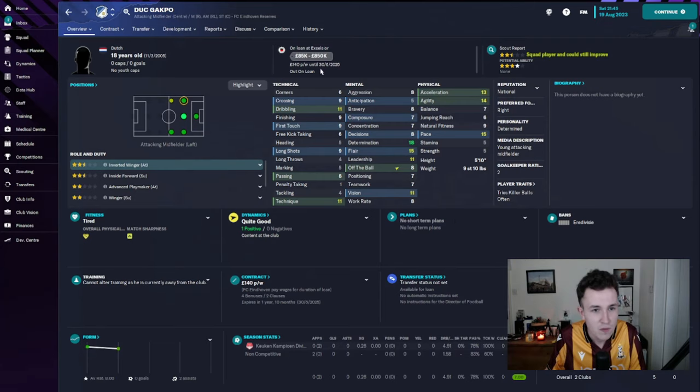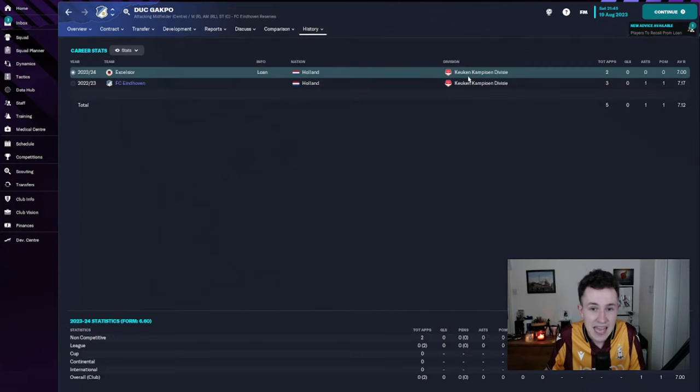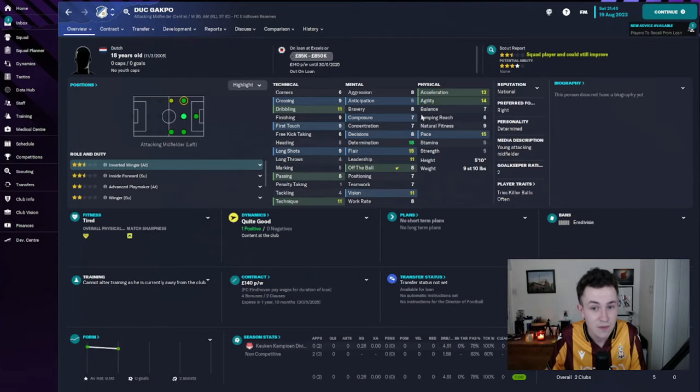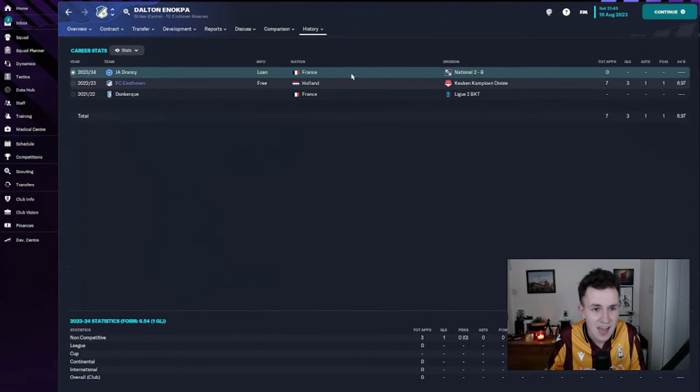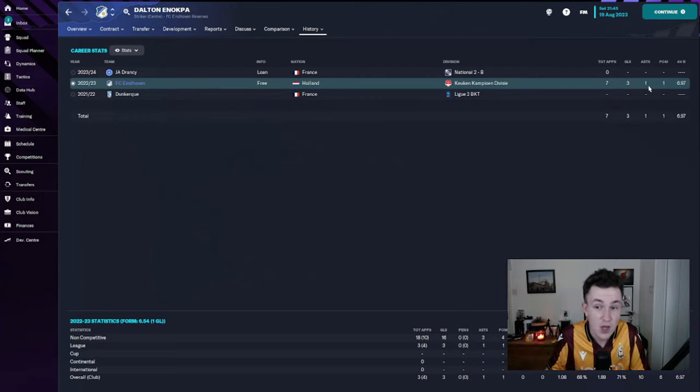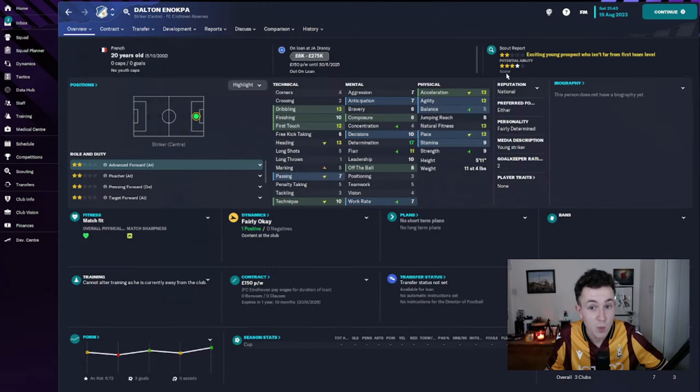We also saw the departure of youngster Duck Gakpo, who featured a few times towards the end of last season. He has gone out on loan to Exclusio Rotterdam for the remainder of the campaign, where he's played two games so far, averaging a seven rating despite not getting a goal or assist. Fingers crossed he can start developing nicely, because that four-star potential is something I do quite like. Another youngster who has left on loan is Dalton Anokpa — he's gone over to France, to the National 2B, on a deal until the end of the season. Four-star potential, two-star credibility — certainly looks like a good player for the future.